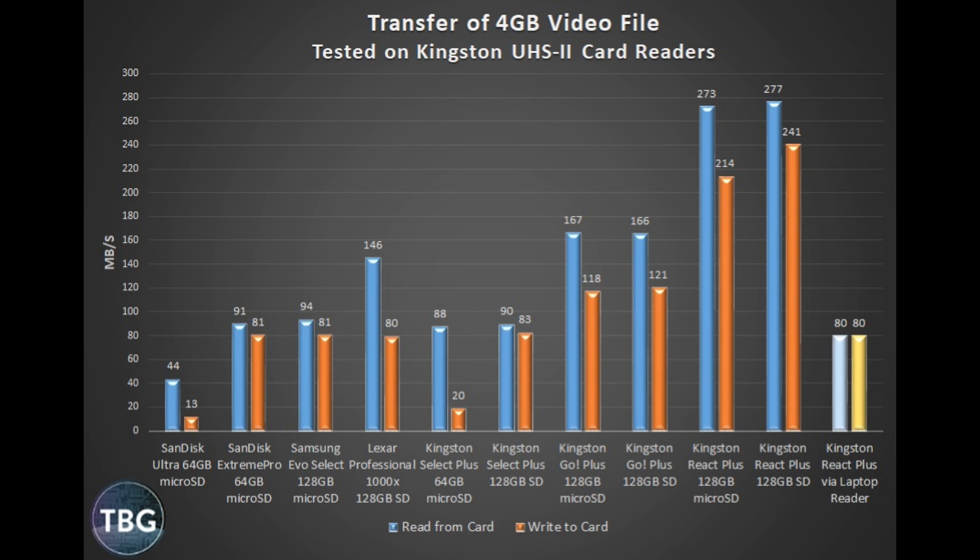I want to issue this caution once more: you absolutely need a high-speed reader to take advantage of these cards. The Kingston React Plus in my laptop's built-in microSD card reader is completely bottlenecked at 80 megabytes per second. When traveling and producing 4K videos, if I have to pull hundreds of gigabytes off these cards, it will take forever using my laptop's built-in reader. The same goes for the Go Plus — it will far exceed the speed of most built-in readers, and yet it doesn't come with a reader, so you'll need to invest in one. That's an extra $10 to $20.